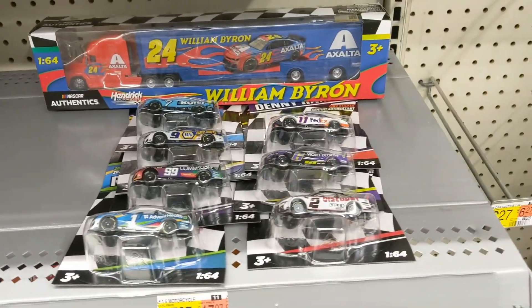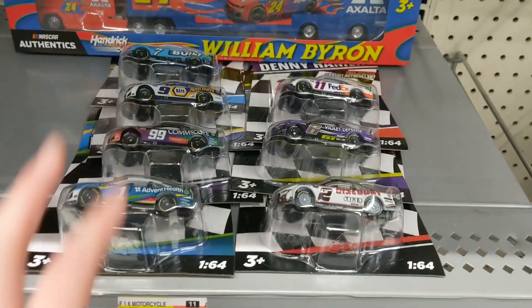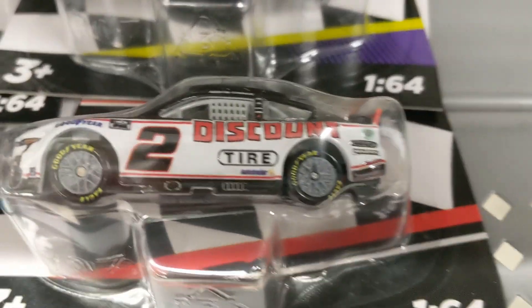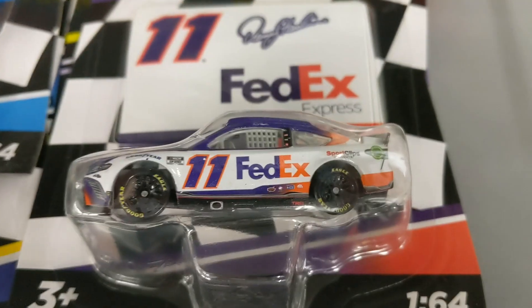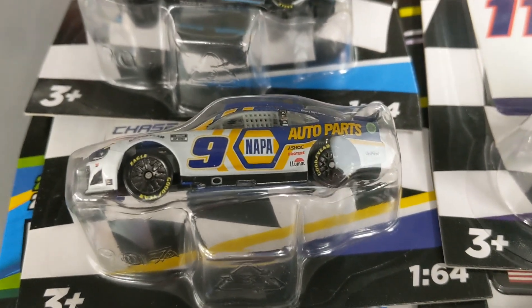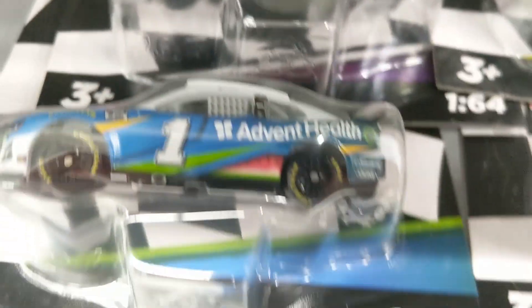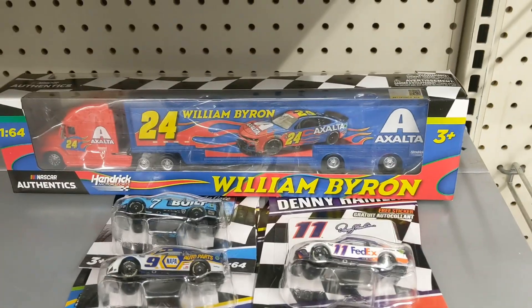Here's the roundup from this Walmart — we're still headed to a couple other places. But Wave 5, man, what a jackpot! The Austin Sendrick Discount Tire, the Brad Kozlowski Violet Defense, the Denny Hamlin FedEx Express, the Cory LaJoy Built Bar, Chase Elliott Napa — I'm going to turn that into his Pocono win — the Daniel Suarez Commascope, the Ross Chastain Advent Health, along with the William Byron Throwback Hauler. That'll conclude it from this Walmart.